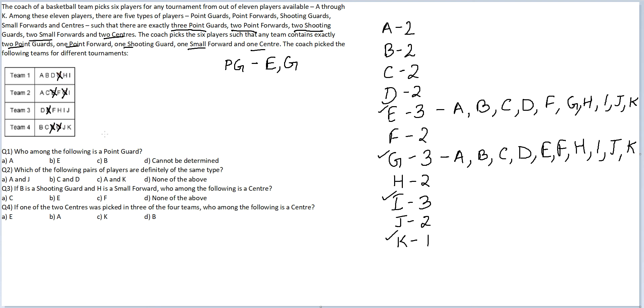Now, in every team there were supposed to be 2 point guards. For teams 2 and 4 we know who the 2 point guards are. But for teams 1 and 3, there is supposed to be one other person who is a point guard, and that person has to be common. Common players in teams 1 and 3 are D, H and I. Out of these 3 players, I cannot be a point guard, because in team 2, E and G — 2 point guards — are already there, and I is also in team 2, so I cannot be the 3rd point guard. Therefore, the 3rd point guard has to be necessarily D or H.